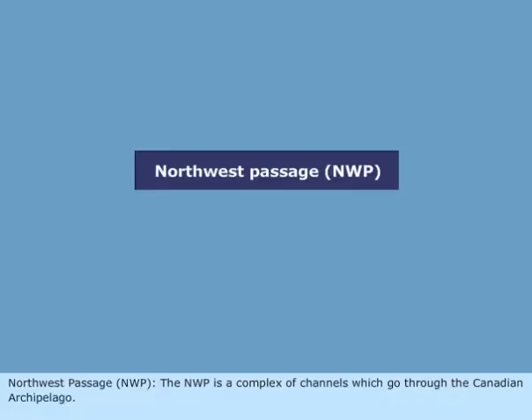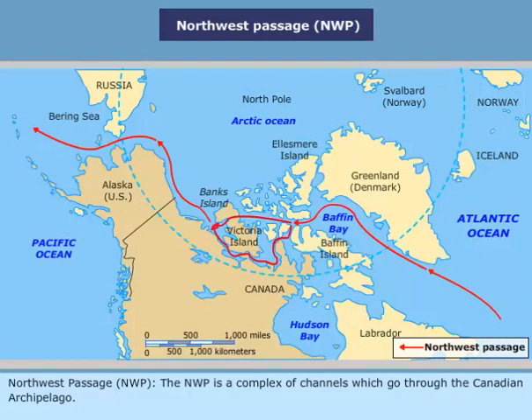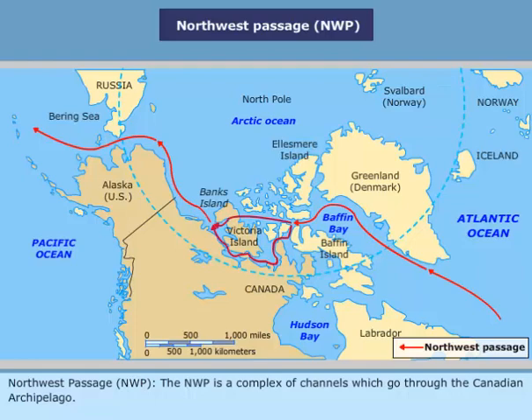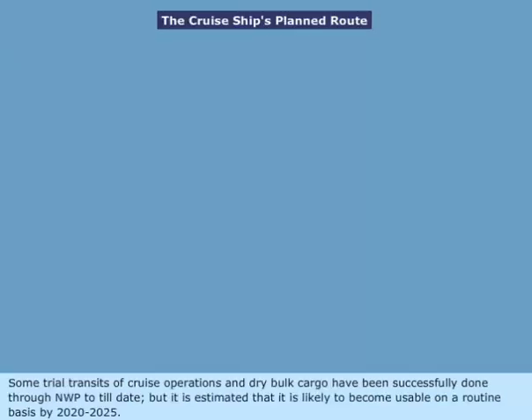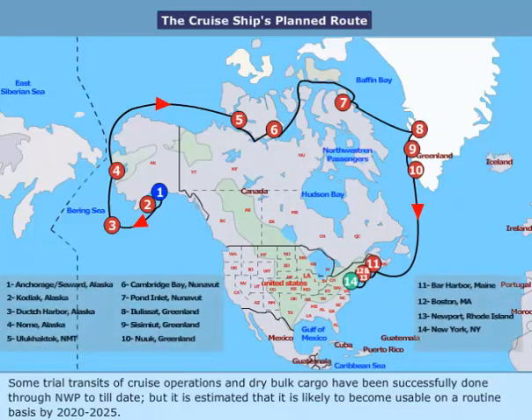The Northwest Passage (NWP) is a complex of channels which go through the Canadian archipelago. Some trial transits of cruise operations and dry bulk cargo have been successfully done through the NWP to date, but it is estimated that it is likely to become usable on a routine basis by 2020 to 2025.